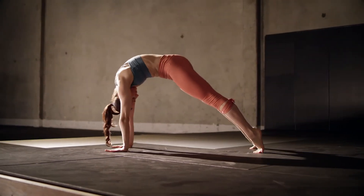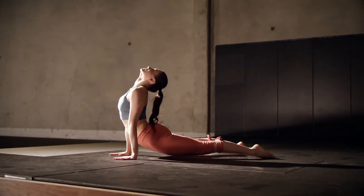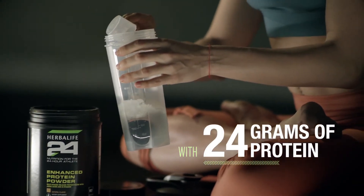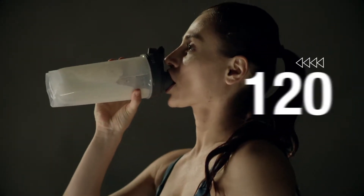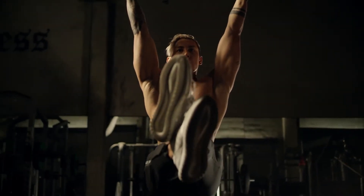Since your body doesn't store protein like it stores fats and carbs, it's essential to consume adequate protein throughout the day. With 24 grams of protein, no added sugar, and 120 calories per serving, Herbalife 24 Enhanced Protein Powder can be the perfect addition to your nutrition routine.